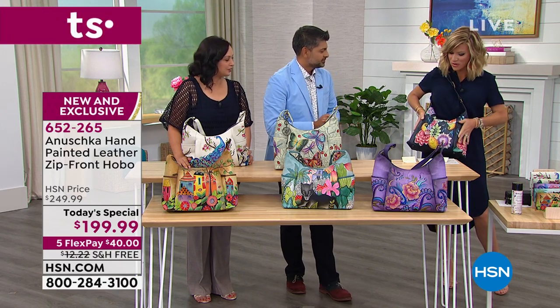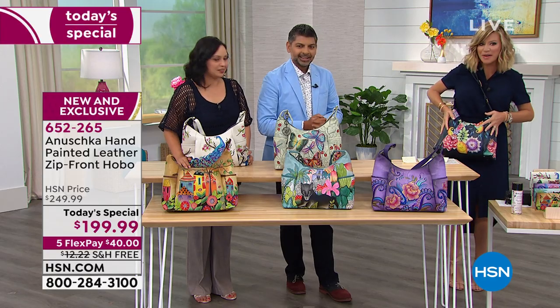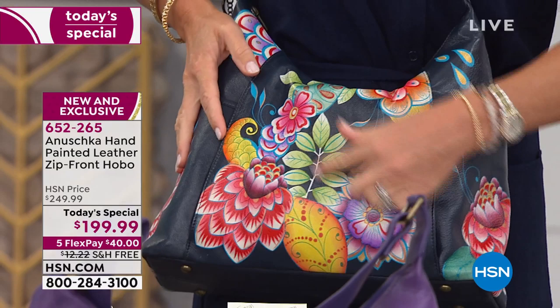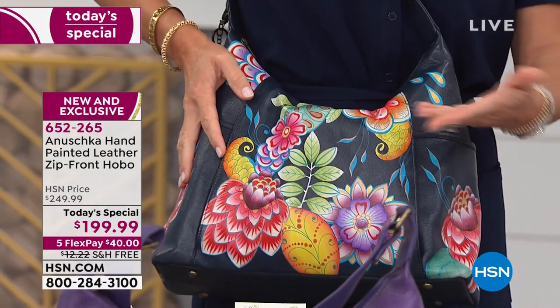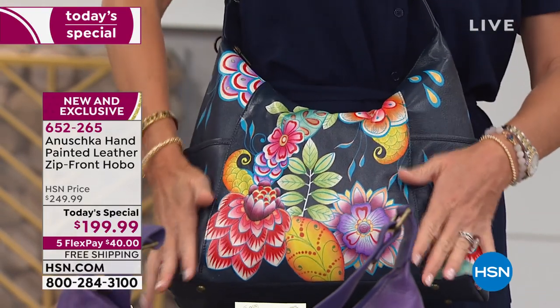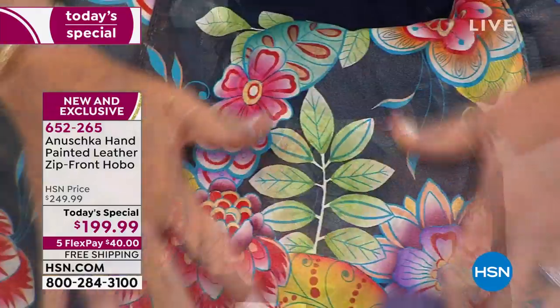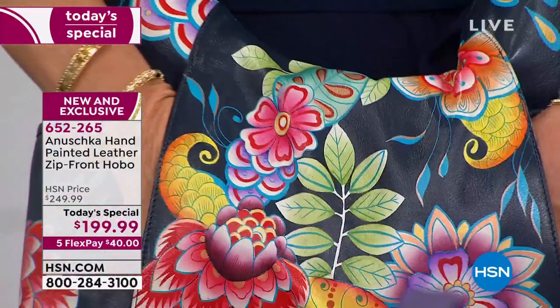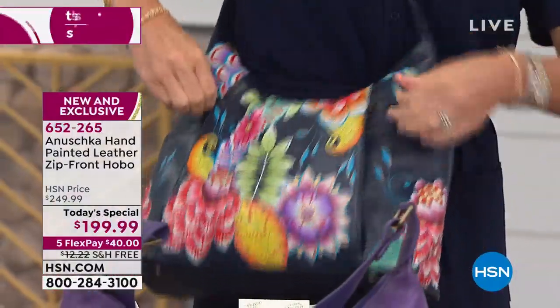Look at this retro bag — isn't that beautiful? When you think about the biggest designers, even the sneakers have flowers on them for $400 or $500. This is under $200 and it's all hand-painted leather. The side zip and the flower power in this — this is just a bag that screams happiness.